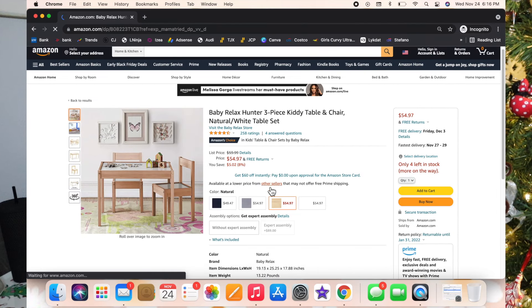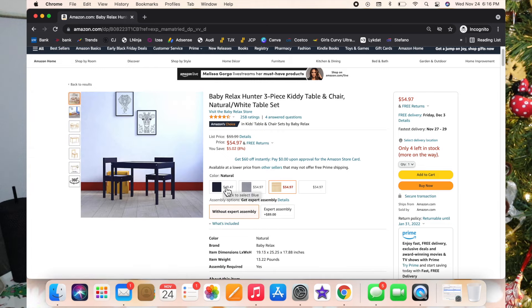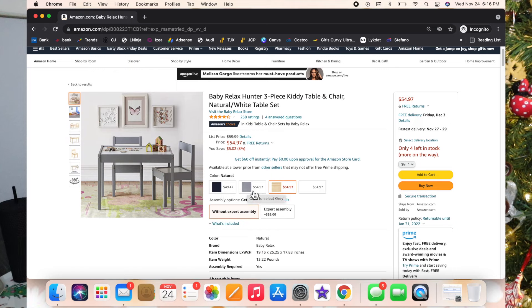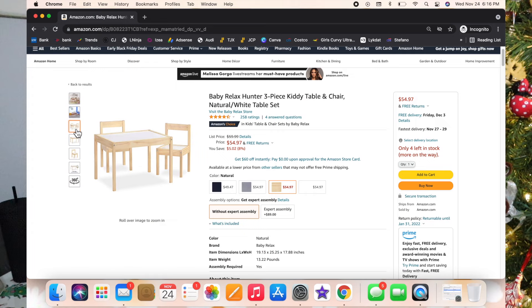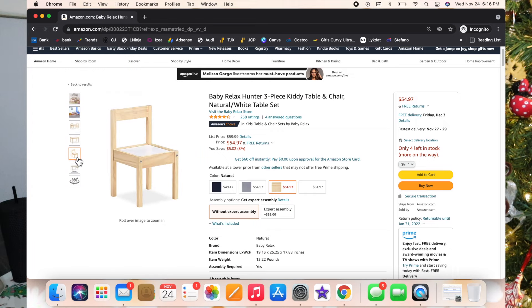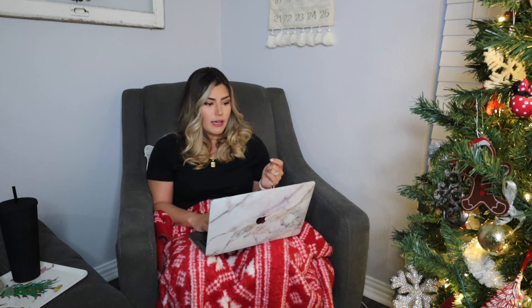This next one is a table and chair set. If you don't have one for your toddler, now is the time. Luxie loves eating, playing, and reading there — I've got it in the living room so she'll watch her cartoons there while she eats a snack. The one I linked is really well-priced. Luxie's table and chair tops are actually dry-erase, so I do little dots and have Luxie trace them right on the table, then wipe it down when we're done.